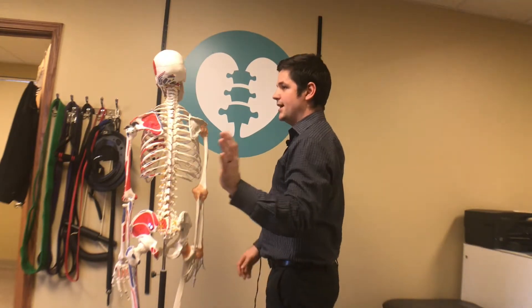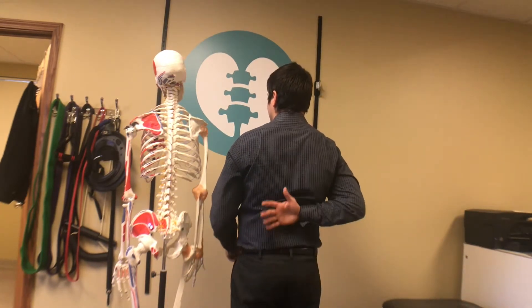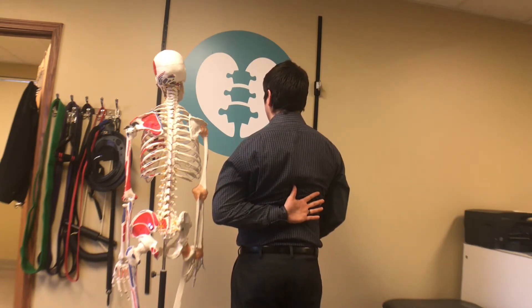Another great test is called the Apley Scratch Test. Basically, you want to see that you can move your arm all the way up there, and then all the way up on the other side.